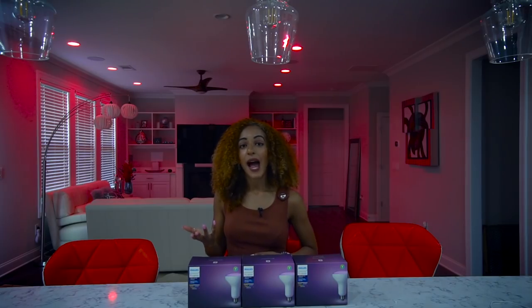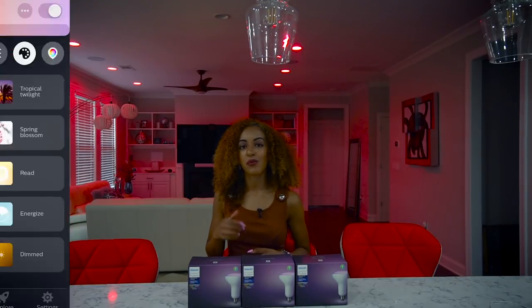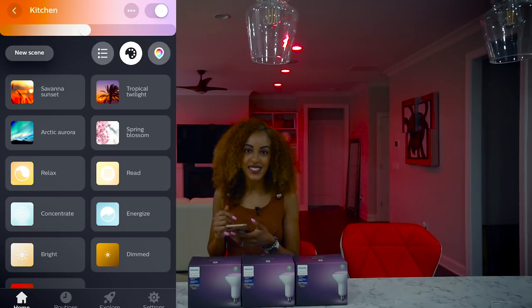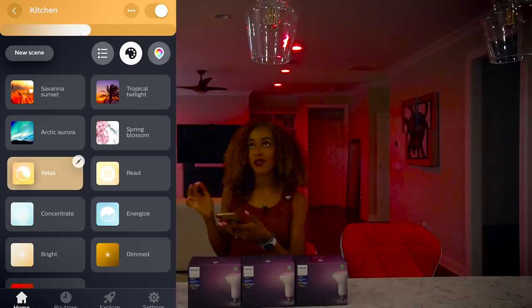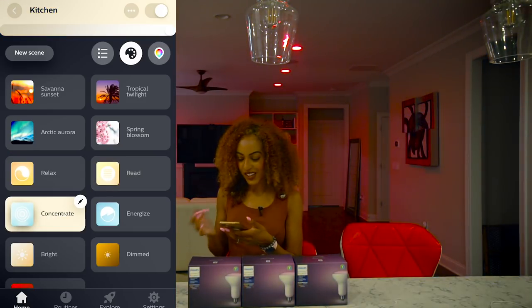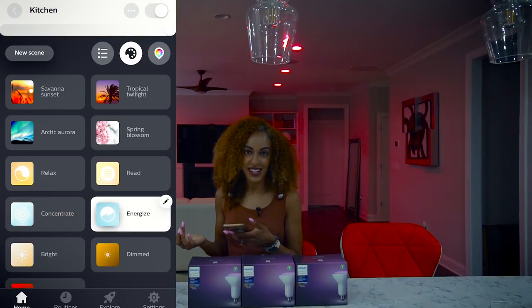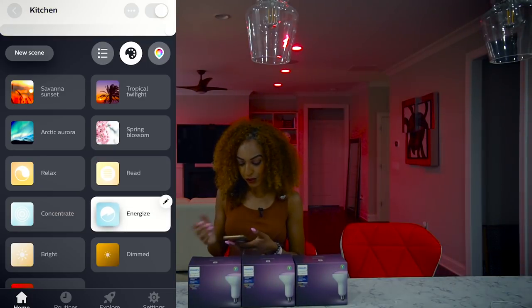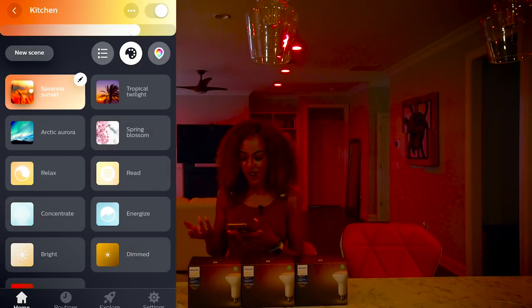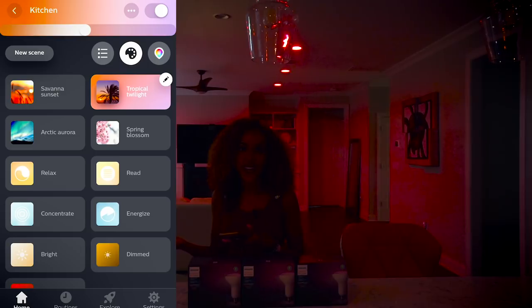Another cool thing about this app is they come with their own light recipes, or you can create presets of your own. For your daily routine, you can choose from four different white light presets designed for relaxing, reading, concentrating, or energizing. They also have some colorful presets — for example, this is Savannah Sunset, which is a nice fiery orange, and this is Tropical Twilight, which is a nice purple color.